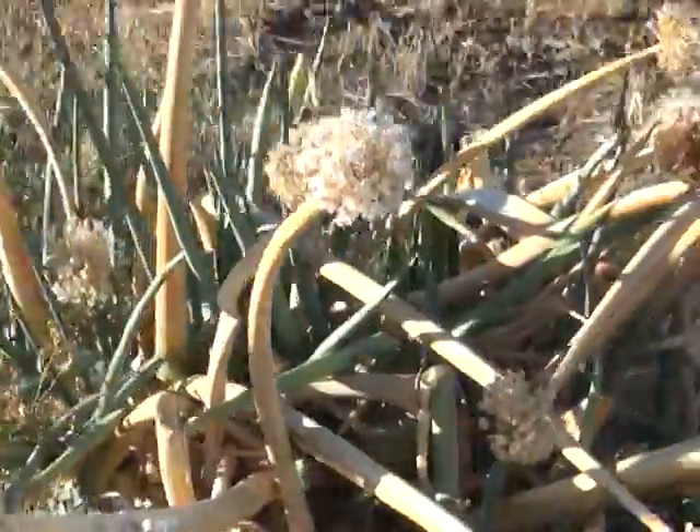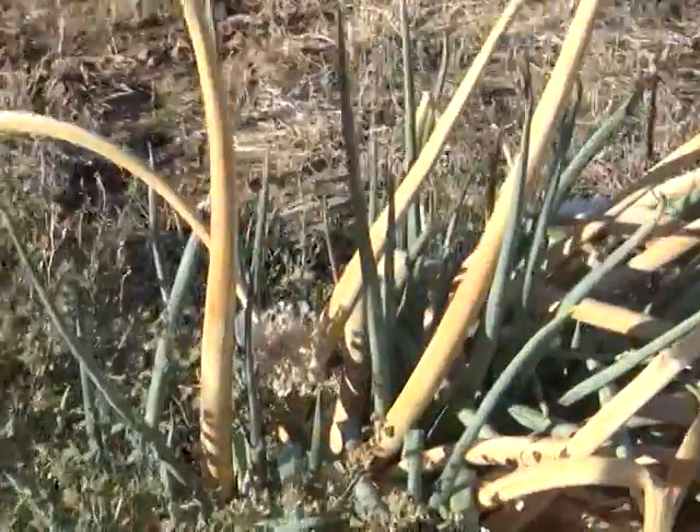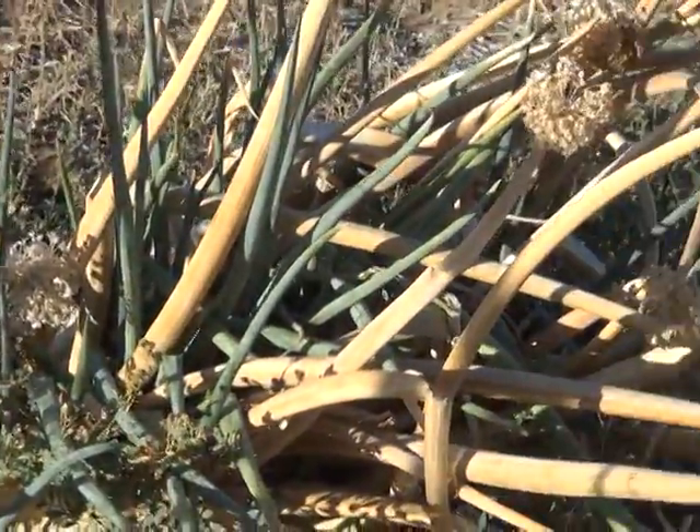It's too hot for the onions to form, so if you want some onion flavor you just pinch some of this green stuff — we call it onion grass.